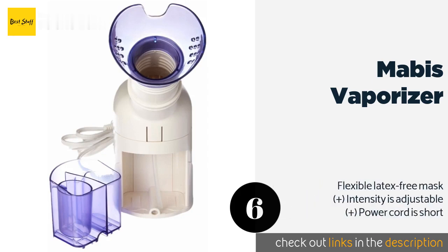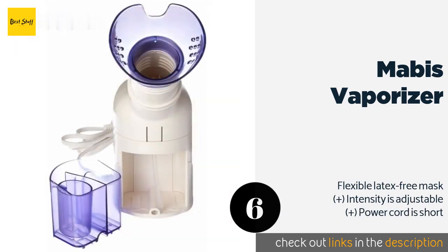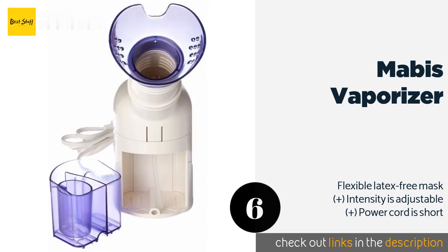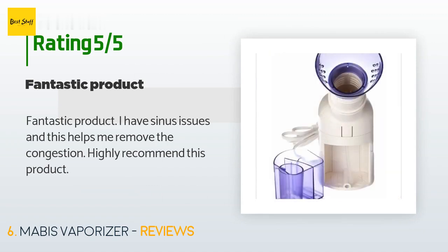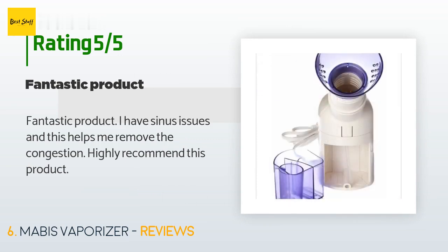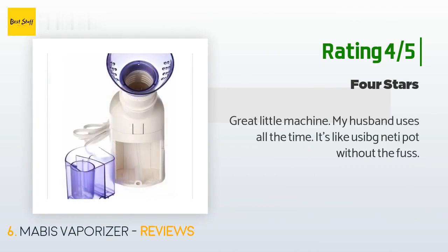The next one is the Mabus Vaporizer. The compact and easy-to-use Mabus Vaporizer doesn't require a filter, so you can use it whenever you like without worrying about costly replacements. Your favorite essential oils can be added to the dedicated aromatherapy compartment. The price is around $48. There are 32 reviews with an average rating of 3.6 stars. A customer said: fantastic product — I have sinus issues and this helps me remove the congestion. Highly recommend. Another customer said: great little machine, my husband uses it all the time. It's like using a neti pot without the fuss.